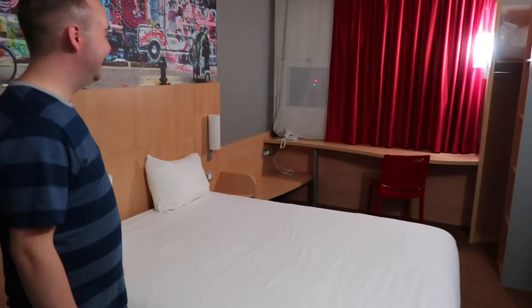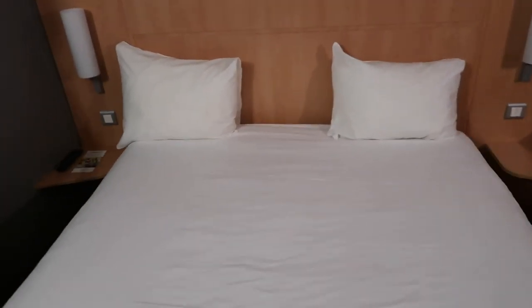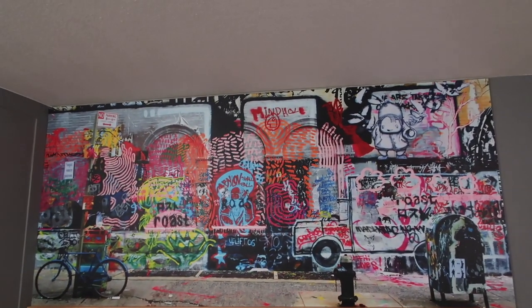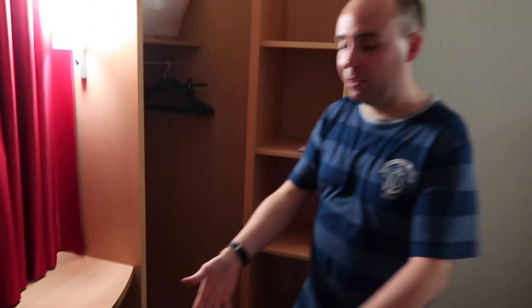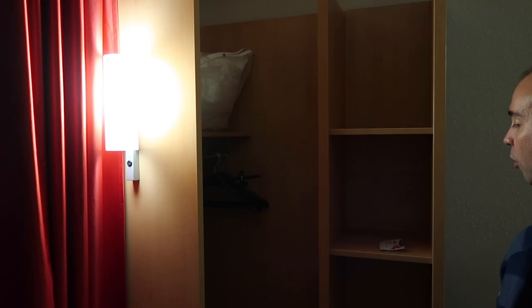We've arrived. It's very basic but it's clean and nice. The bed's nice and big. We bought an extra pillow of our own. There's some artwork up there, storage space over here, the phone, and the extra pillows here as well.